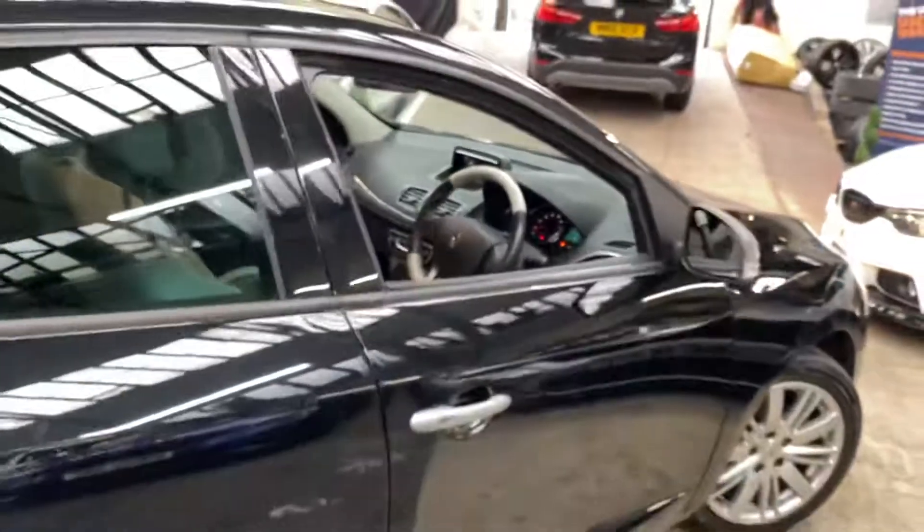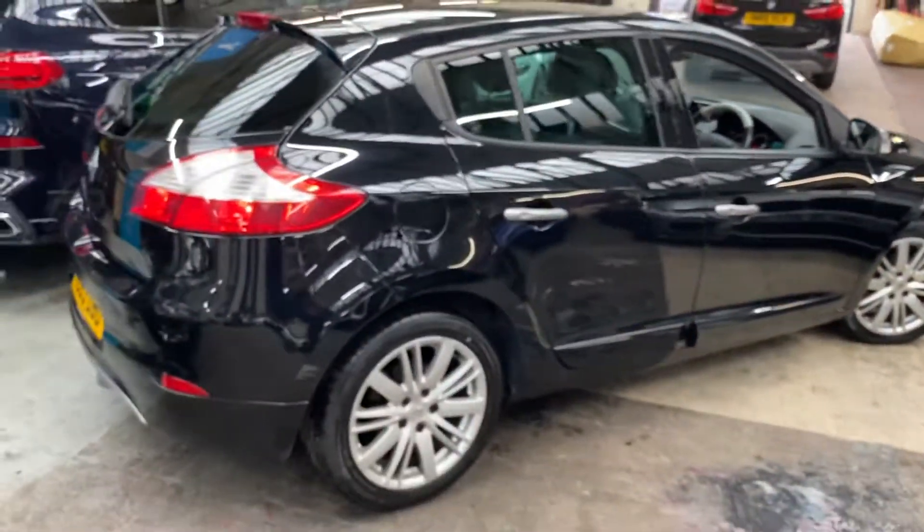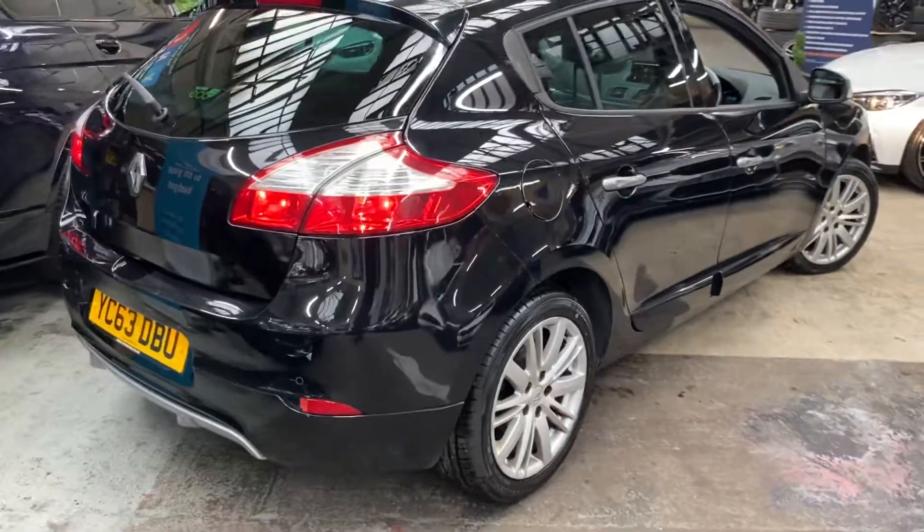So there is a look around this GT Line Megane. For any further info, please see the links I'll leave in the description — that way you can check out the prices and funding options available. For now though, thank you, take care, bye.